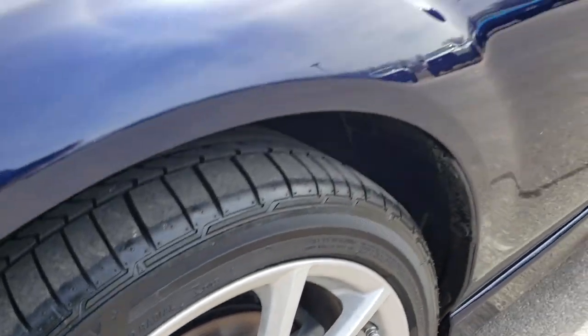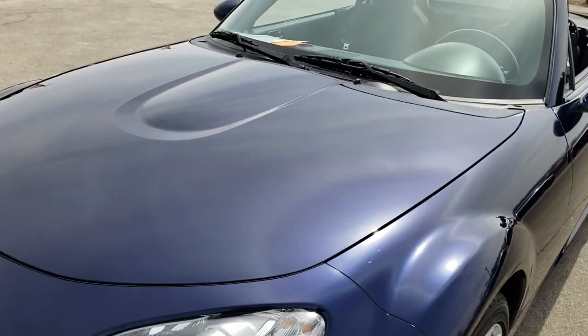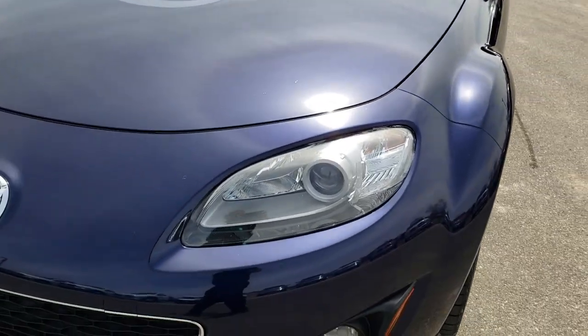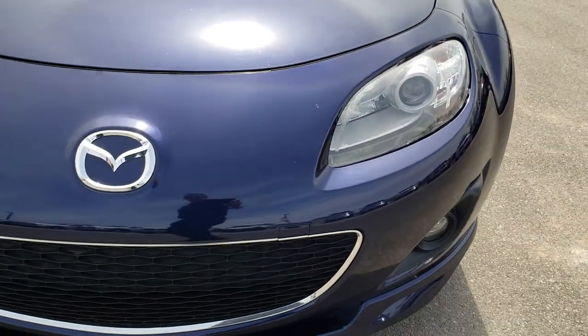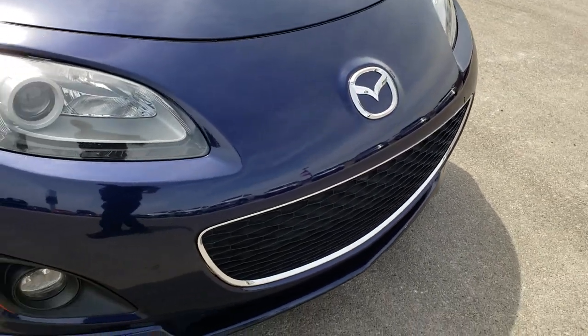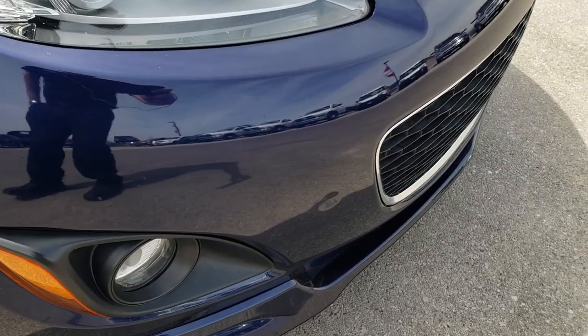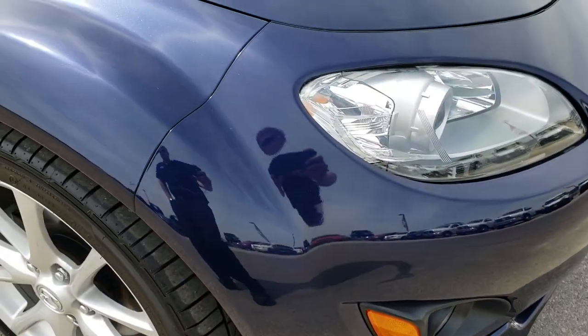The tires have a pretty good amount of tread left — I'd say close to 60%. Front disc brakes. The hood is in nice condition; I didn't see any dents or dings. It has the projector lamp headlamps and factory fog lights. The front bumper is very nice and clean — one tiny little ding right there, but other than that, absolutely perfect.